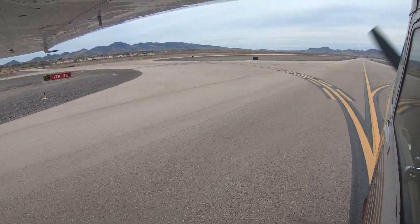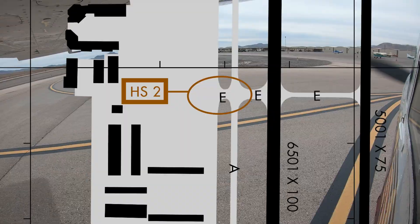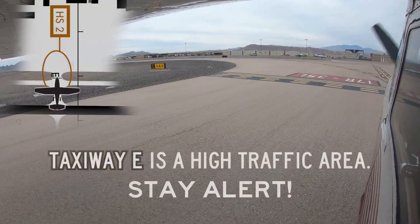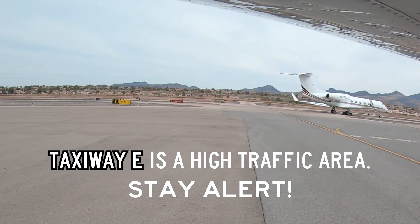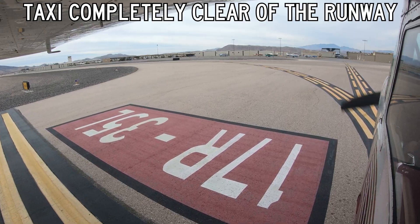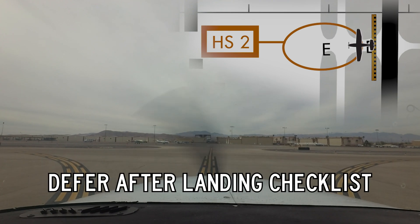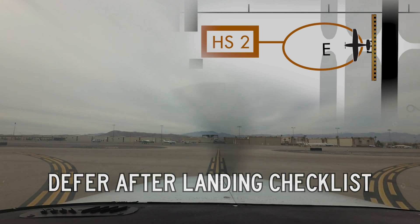Hotspot 2 is the intersection of taxiway Echo and Alpha, and is simply a very busy area on the field. Taxiway Echo is the most used exit from the runways. The tower attempts to use this taxiway as a one-way entrance into the ramp and generally tries to avoid using taxiway Echo for outbound aircraft. Pay close attention to ATC clearances in and around this area. After landing, ensure you fully clear the runway 17 right/35 left hold lines and hold short of taxiway Alpha. The tower expects you to encroach on taxiway Alpha if necessary to clear these hold lines. Defer your after-landing checklist if possible and be responsive to tower's instructions, which will be aimed at keeping this area clear.